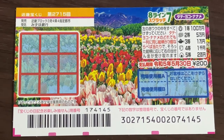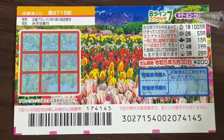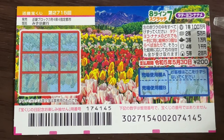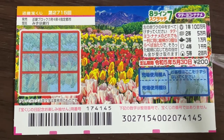A ticket costs 200 yen. The sales period is from April 1st till May 31st. This is the scratch area. These are the pictures that you need to find with their corresponding prizes. The jackpot is 100,000 yen. You have until May 30th, Reiwa 5 — that is 2023 — to claim your prize.